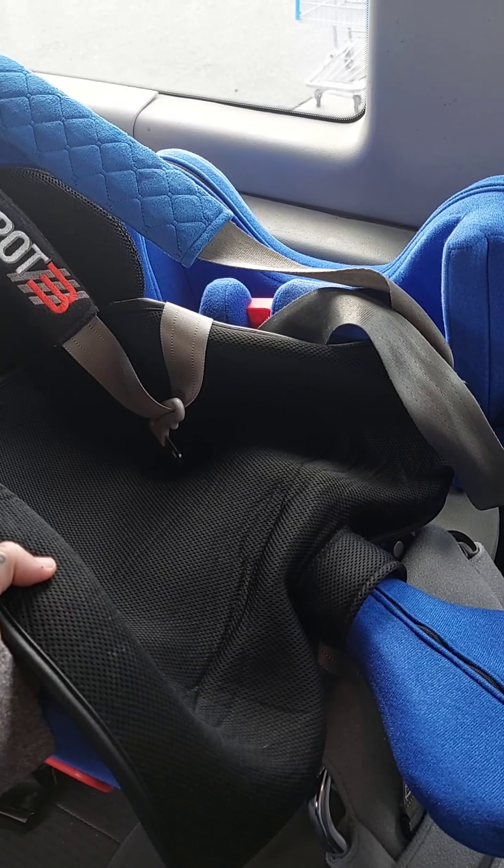The tray straps down with black velcro straps to hold it on. It gives them a play surface and can also be used as a feeding surface, though a plastic cover would be nice for feeding to make it easier to wipe up. We use it mostly for play — she can put toys on it or lean forward and rest her head on it — and when we're not using it, we just swing it out of the way.